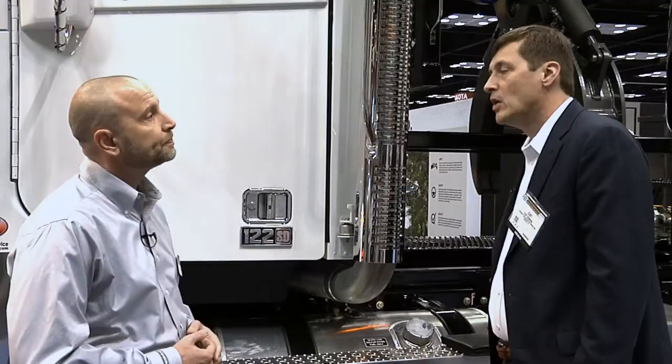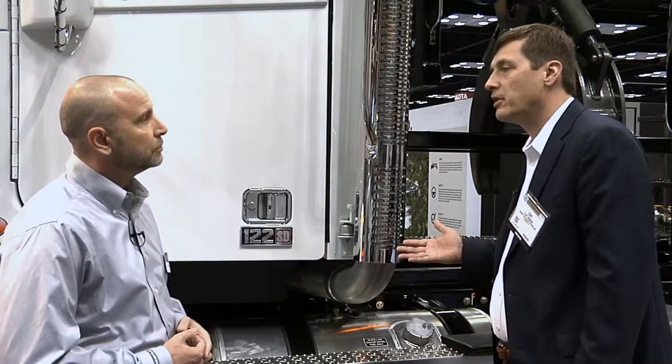Of course, we can go all the way up to 160,000 GCW, and then in certain applications, working through our engineering team, we can go all the way up to 210,000 pounds.